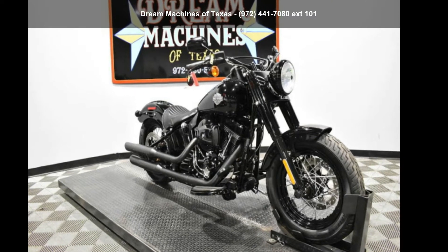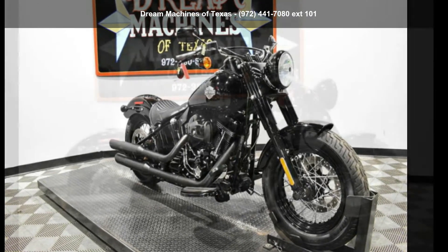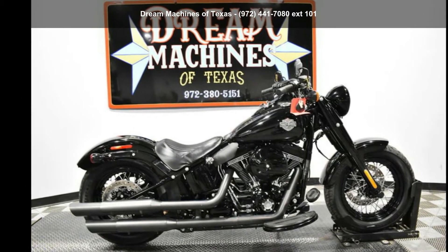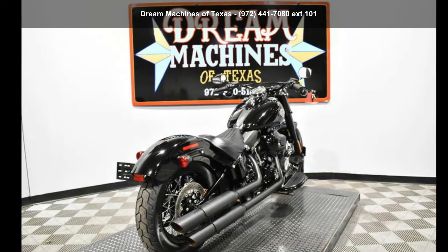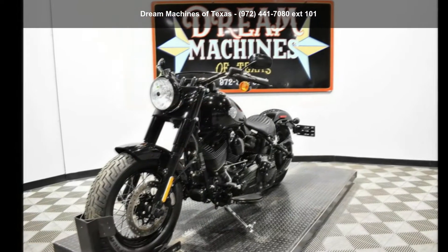Imagine yourself on this Harley-Davidson 2016 FLSS, Softail Slim S. If you are looking for a great motorcycle, this one could be yours today. This is a great deal on a pre-owned motorcycle.